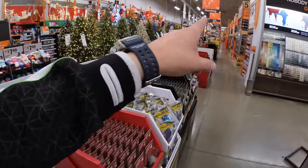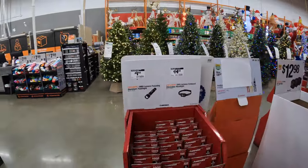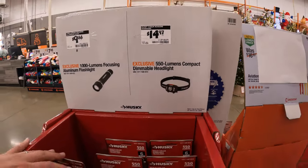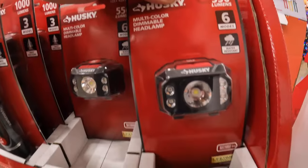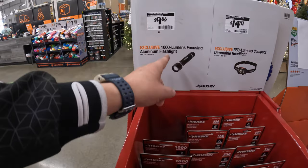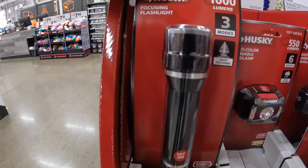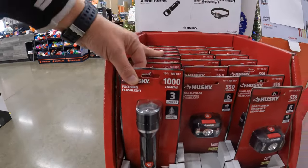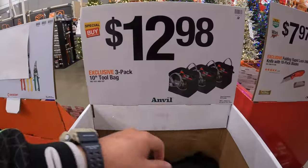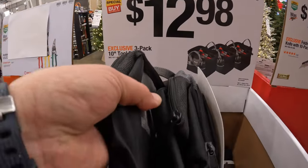And then for $9.88, all-weather touch screen gloves by Firm Grip. So many sales, you guys — it goes all the way down to the back. $14.97 for Husky's 550-lumen compact dimmable headlight. And then $9.88 for the 1,000-lumen focusing aluminum flashlight. 1,000 lumens. $12.98 for the three-pack of the 10-inch tool bag — yeah, that is a three-pack so it all comes in one.